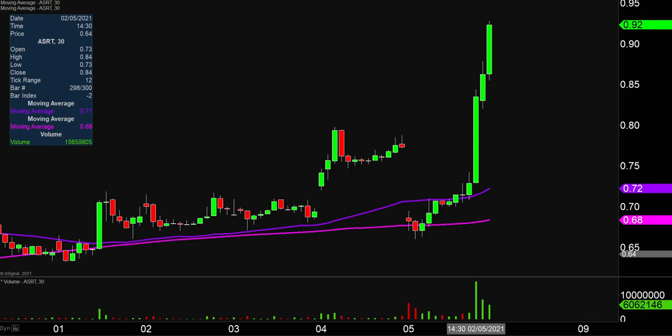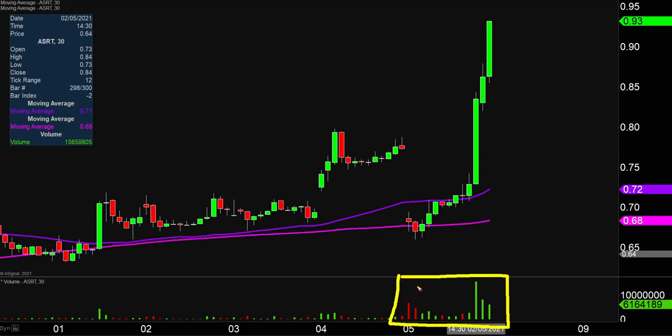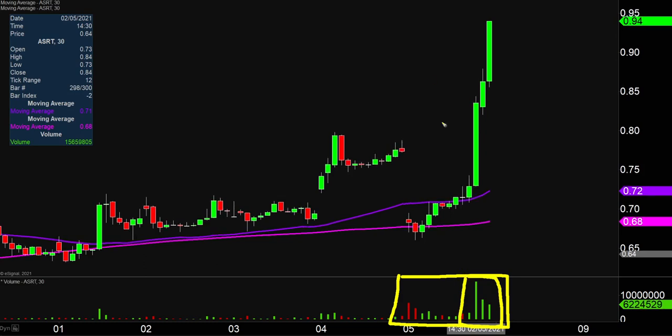Quite the eventful day on this one, not only from the price action standpoint, but you look down here at the volume — saying 'day' is a little deceiving because the majority of the commotion is now happening this afternoon. Moral of the story though, a lot of eyeballs are going to be watching this one going into next week.